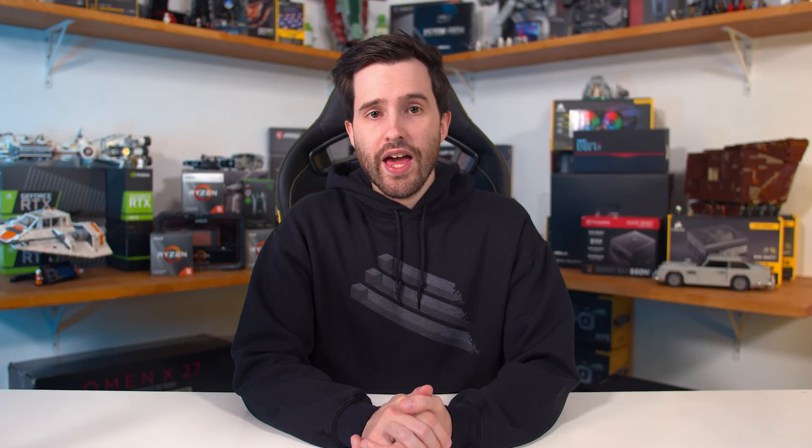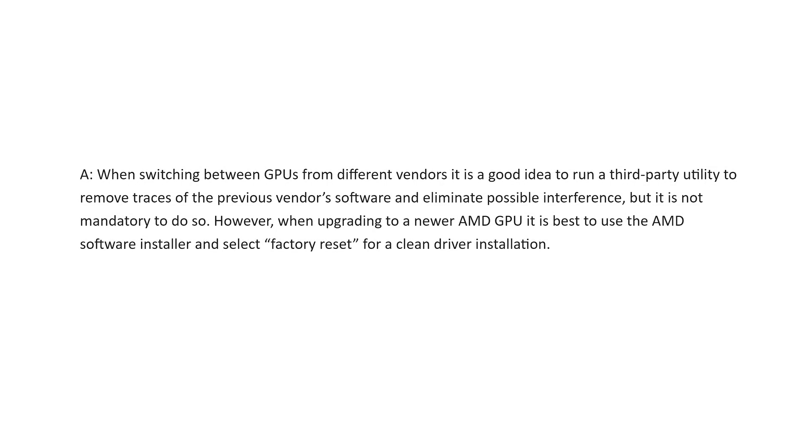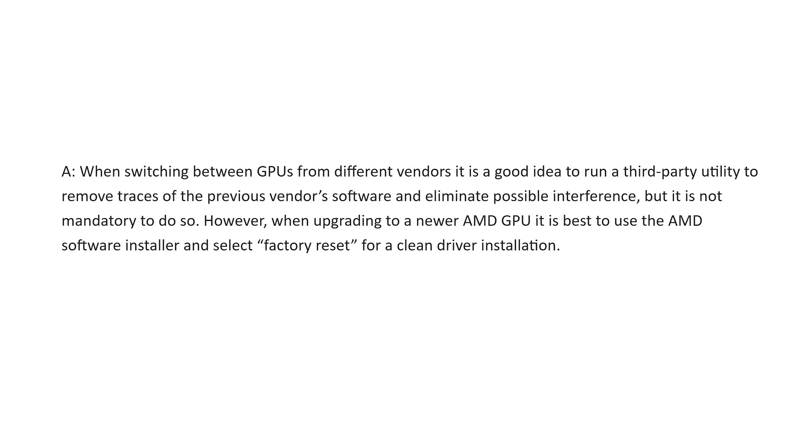I also asked AMD whether they advise using DDU to remove previous driver installations when adding a new AMD GPU. AMD's official response is that when switching between GPUs from different vendors, it is a good idea to run a third-party utility to remove traces of the previous vendor's software and eliminate possible interference, but it is not mandatory. However, when upgrading from an AMD GPU to another AMD GPU, they advise using the factory reset feature in their driver installer. AMD also mentioned several times how the community really helped uncover these issues and nail down root causes, and the best place to report issues in the future is via amd.com/report, although they do monitor places like Reddit and other forums.